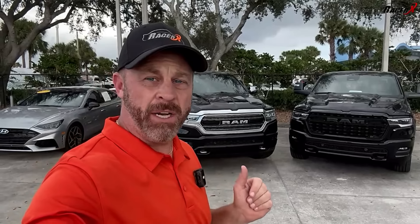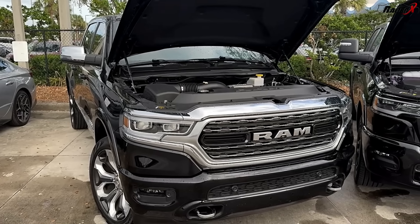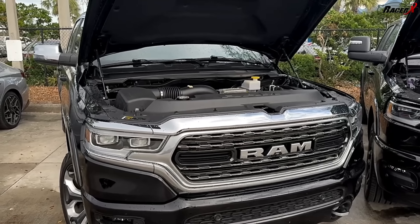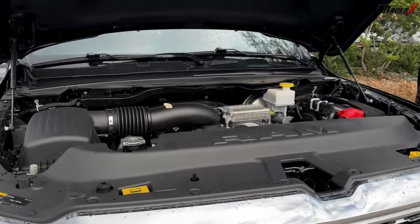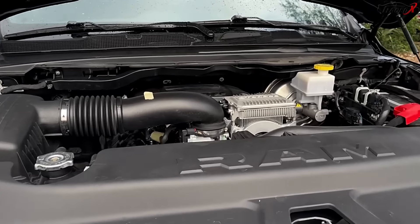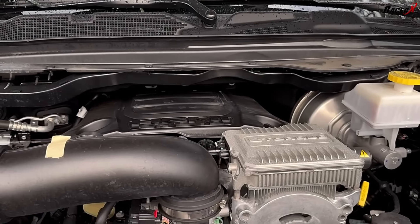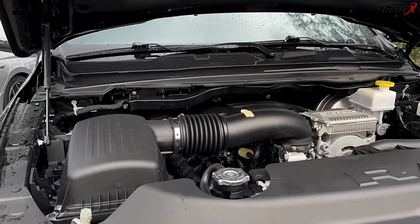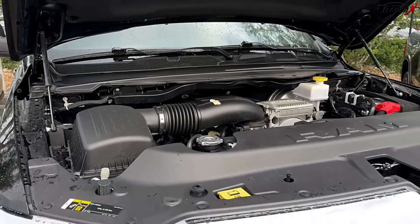Directly behind me are the two trucks I wanted to compare for you today. This is a 2024 Ram with the 5.7 Hemi in it, and this is a 2025 Ram with the high-output Hurricane engine in it. When it comes to the 5.7 Hemi on the 2024 Rams, this is an engine that Dodge, Jeep, Chrysler, Ram have been doing forever very successfully across a lot of different platforms, and people have grown to absolutely love it. 395 horsepower, 410 pound-feet of torque, and towing capacity of 12,750 pounds.